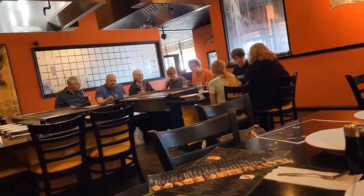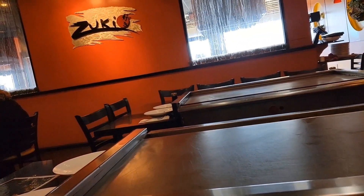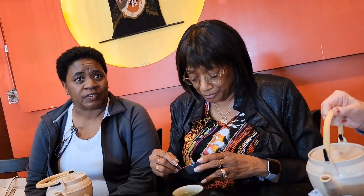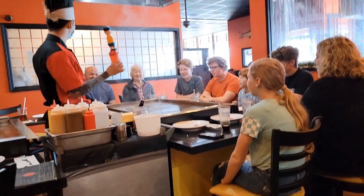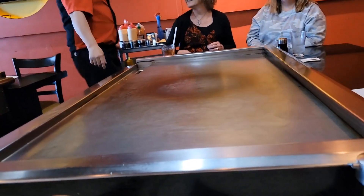My friends still aren't here yet — I'm the prompt one of the bunch. Oh, there they are! I arrived right at 11 when they opened. Our table is next door — they're already setting it up.